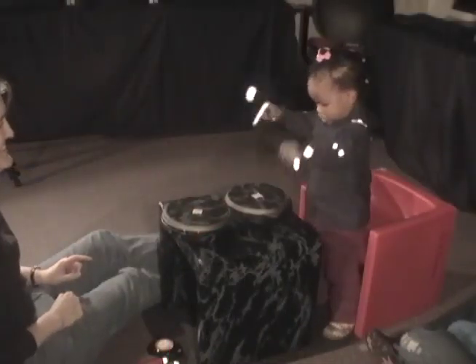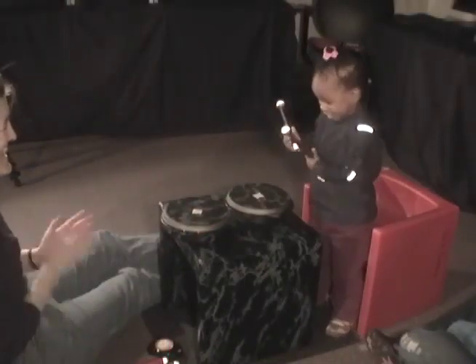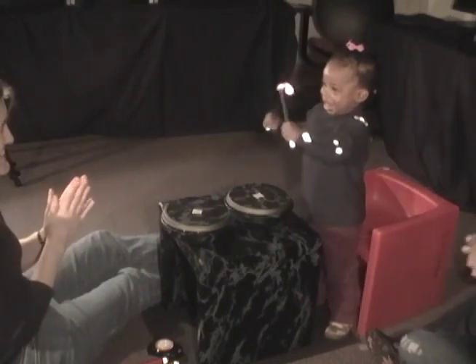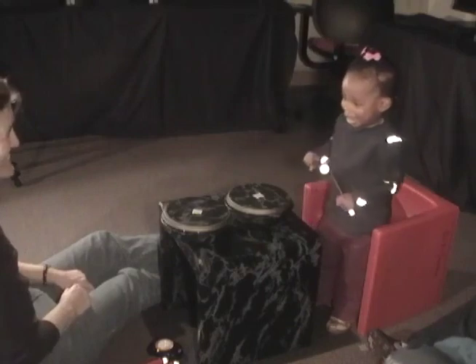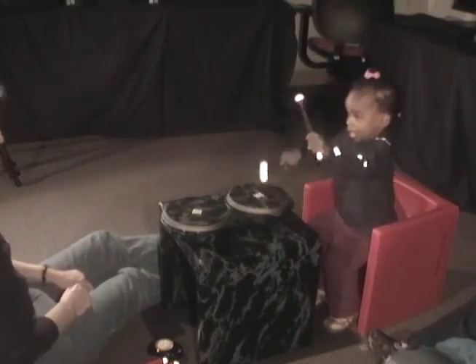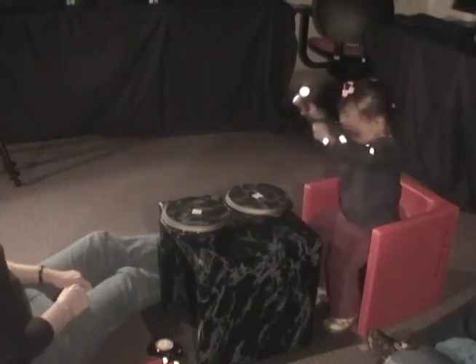So we selected a relatively simple skill, drumming, and tracked the emergence of a particular coordination pattern both moment to moment and over months in our group of toddlers. We chose drumming because most toddlers really enjoy it and will perform it repeatedly if asked.